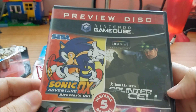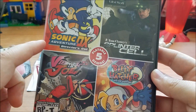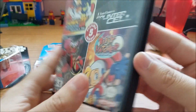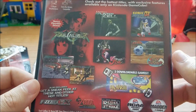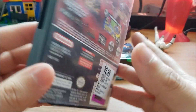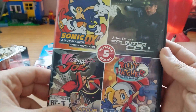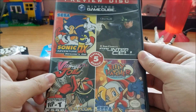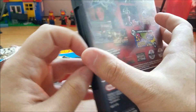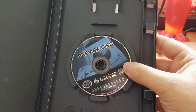I also found this cool Nintendo GameCube preview disc with five playable demos including Sonic Adventure DX, Splinter Cell, Beautiful Joe, Billy Hatcher, and Soul Calibur. The price was $2.99. I've never seen this before — I looked it up online and it's worth about ten bucks, but I picked it up because it's something I've never seen before. There's no manual, but you can see it's a preview disc.